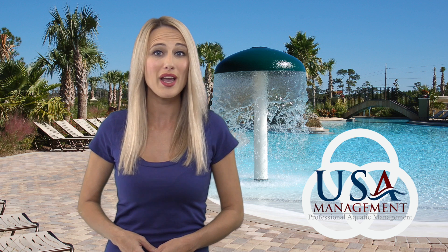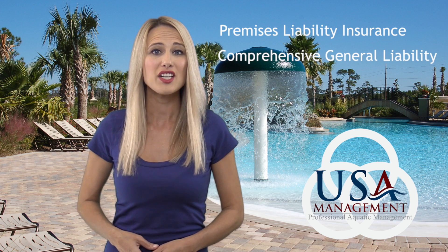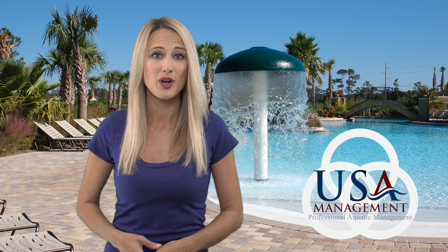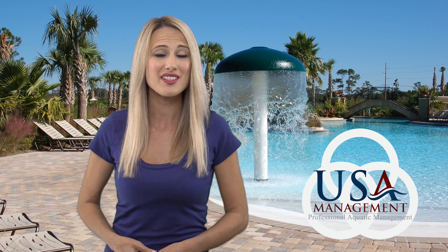The two types of insurance coverage we ask you to provide are premises liability insurance and comprehensive general liability in the amount of $1 million. Please send your copy of insurance to corporate at usamanagement.com if you haven't done so already.